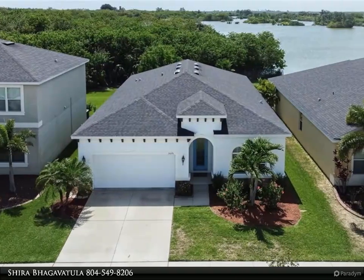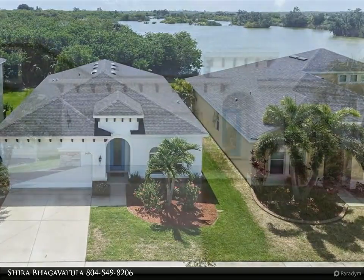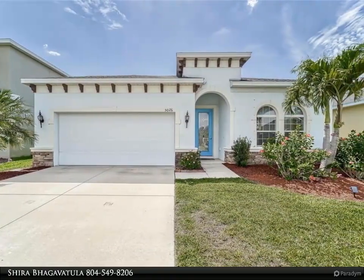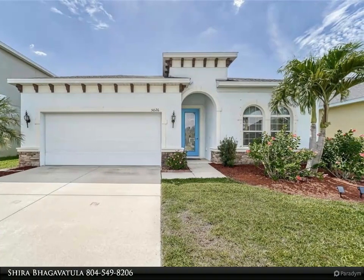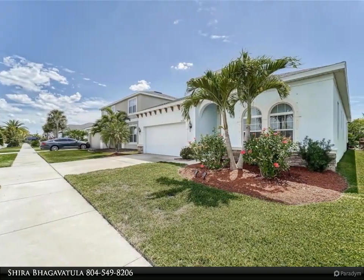This home is the one for you. Gorgeous, immaculately kept lakefront, move-in ready home in Apollo Beach — no CDD, low HOA. Get ready to be wowed by the high ceilings, spaciously designed open floor plan, and tons of natural light.